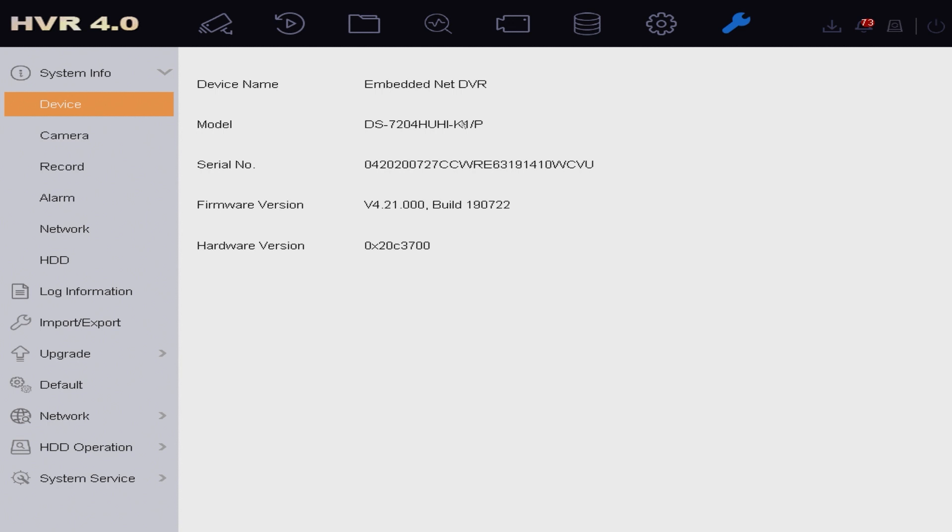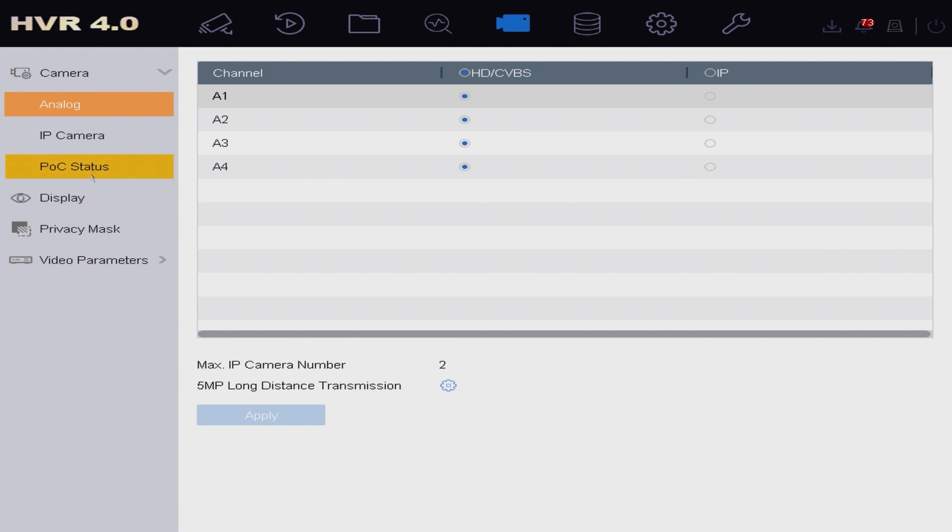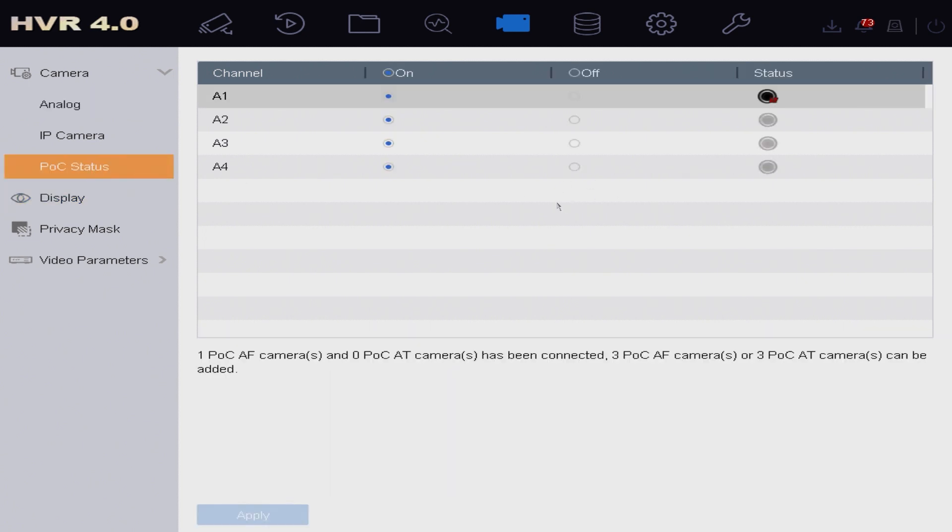If we click on the camera icon we can see the POC status on the left-hand side. Clicking on that shows us exactly what our POC outputs are doing — whether they're enabled or disabled and what cameras are connected. If you're using a local power supply to power your camera, you can disable the POC output from that channel, which stops the POC output trying to override the PSU. This means that in the event of a power cycle, the local PSU will always kick in and power the camera.